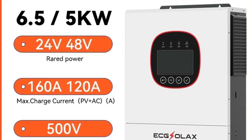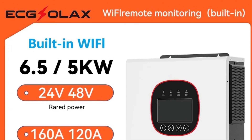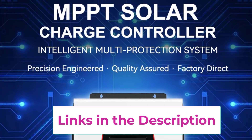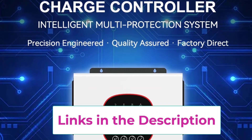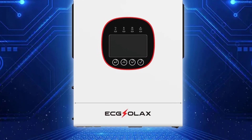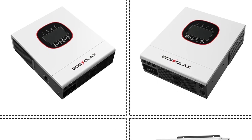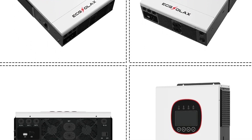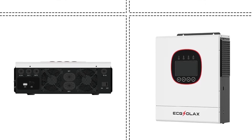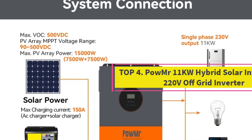The hybrid design lets you combine solar, battery, and generator/grid power seamlessly, ensuring a stable energy supply day and night. Multiple protections — overload, over-temperature, short circuit, and reverse polarity — enhance system safety and extend equipment lifespan. The EggSelects hybrid solar inverter offers high efficiency, intelligent power management, and user-friendly operation, making it a cost-effective and eco-friendly energy solution.